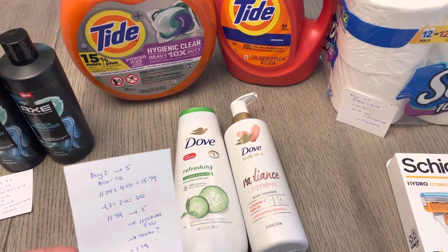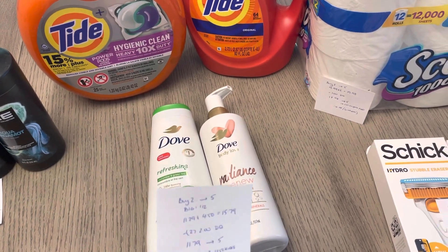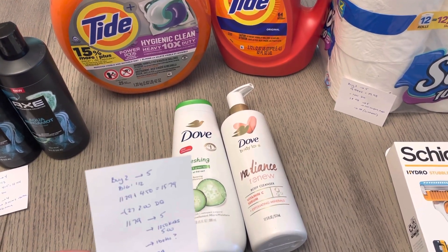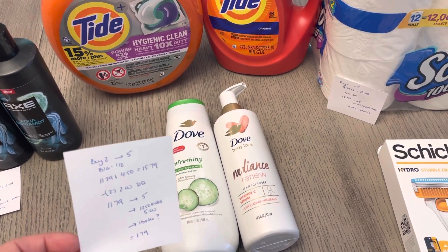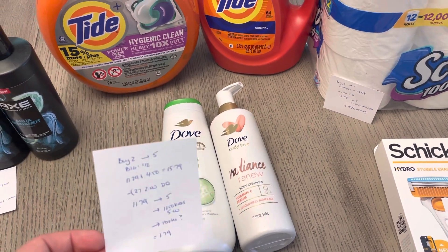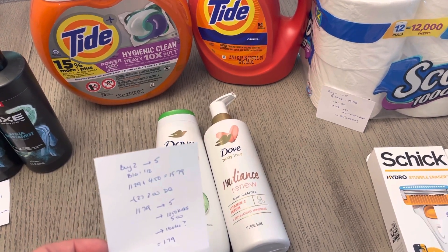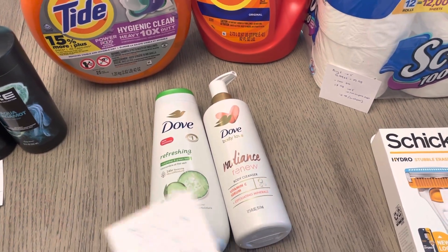When I scanned my receipt for the Axe, it did also give me $2.00 for the Dove Body Love. I was not able to check if it allowed coupons or not, I just submitted it and it did take it and gave me the $2.00. You'd have to check your account on that. But it did notice it on the receipt and gave me the credit, so it actually made it a freebie for me. But if you don't have that Ibotta rebate, or if yours is excluding coupons, it would be a cost of $1.79, which is still an awesome deal for these two Dove products.